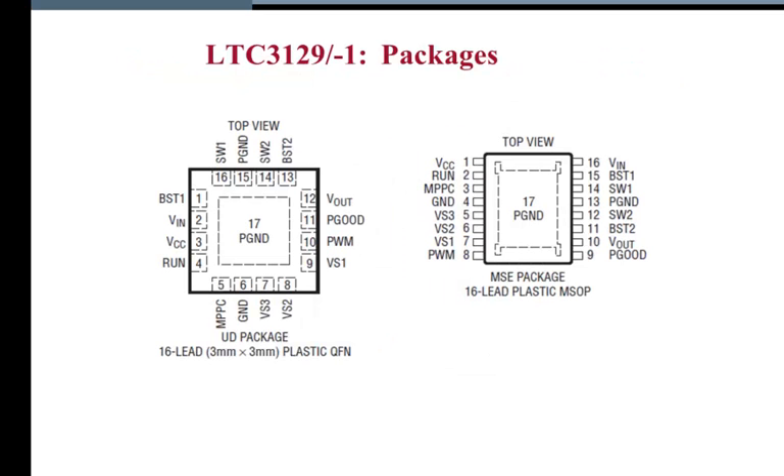The LTC 3129 and Dash-1 version are available in a 3x3mm QFN and MSOP packages as shown in this slide.